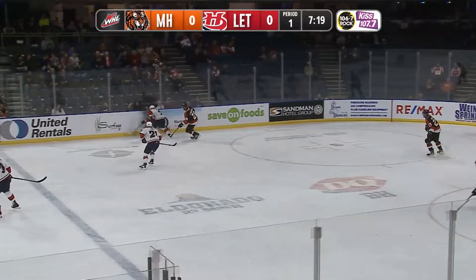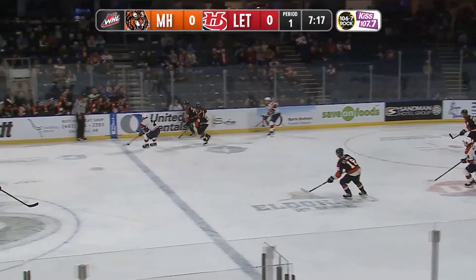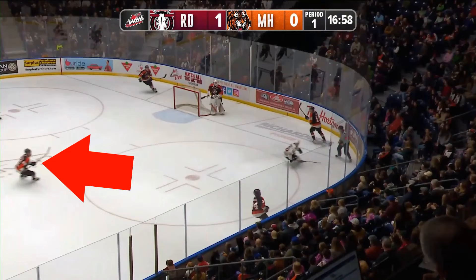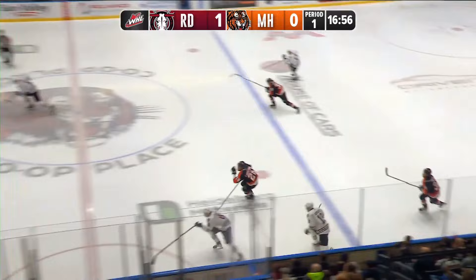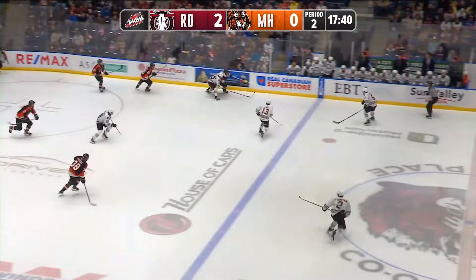Some things he needs to work on: puck watching — his off-puck play is sometimes a little lacking. Right here you can see he gives up on his player, and that player gets by, gets the puck, and ends up scoring. His skating — he's got this upright stance. He's sitting straight back and that kind of takes away from his stride length. He has a hard time doing that turn with the crossovers.